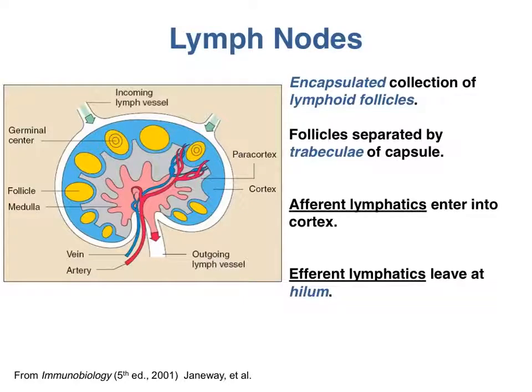The first lymphoid organs I want to discuss are the lymph nodes. Remember that lymph nodes are part of the lymphatic drainage system. Lymphatic vessels bring lymph into the lymph nodes via the afferent lymphatics, and carry lymph back out through the efferent lymphatics. Lymph from any given tissue passes through several lymph nodes on its journey. Once lymph is brought into the lymph node, it slows down and becomes temporarily trapped, because there are more afferent lymphatics coming in than efferent lymphatics going out.